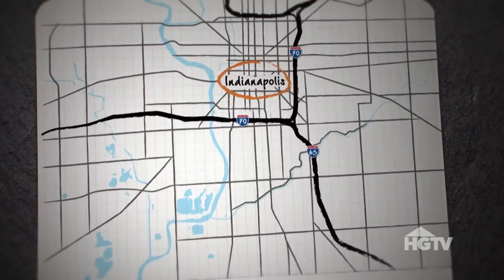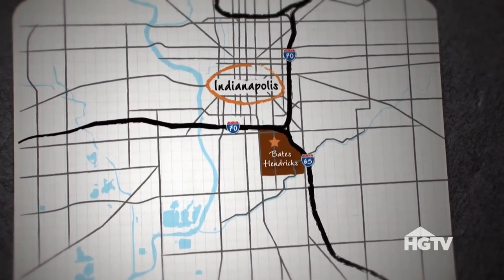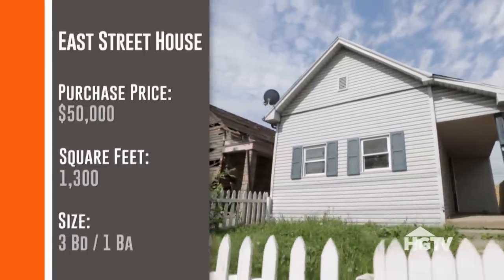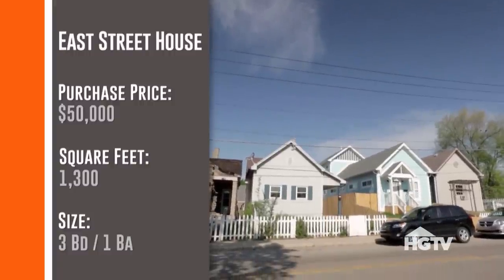This house on East Street — I'm really excited about it because it's just southeast of downtown in Bates-Hendricks, but it's in the part of the neighborhood that hasn't fully transitioned yet. This house is not in bad shape, but it's got a bad addition on the back that will definitely need to come off. Standard operating procedure — probably a new addition back there. It's 1,300 square feet, three bedrooms and one bath. Good news is the neighborhood has dramatically improved since we renovated the other house, which should help it sell.